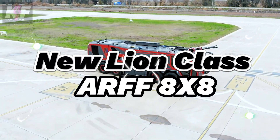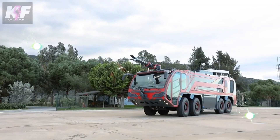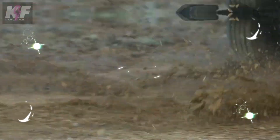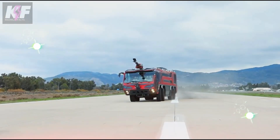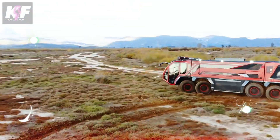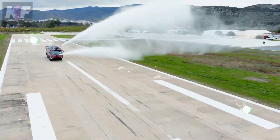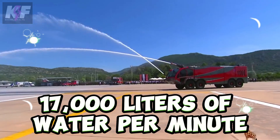The new Lion-class ARFF-8X-8, designed for rapid airport emergency response, combines speed and power with its lightweight build and 1,540 HP dual engines. Its agility is unmatched thanks to innovative design features like steerable rear axles and customizable options for enhanced maneuverability. Equipped with a potent MFPN-10 10,000 fire pump and a WG-9000 SE roof turret, it boasts the capacity to unleash an impressive 17,000 liters of water per minute.